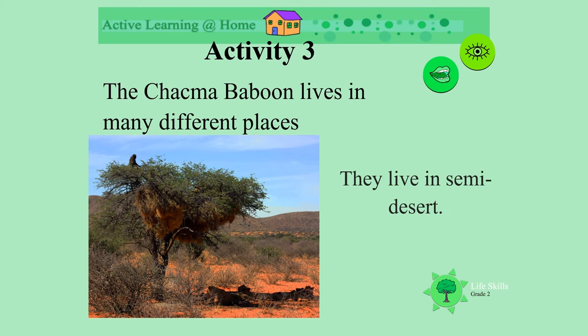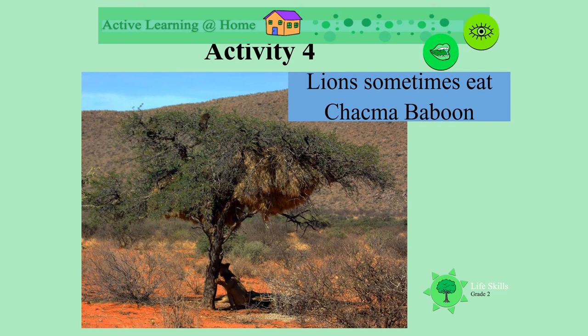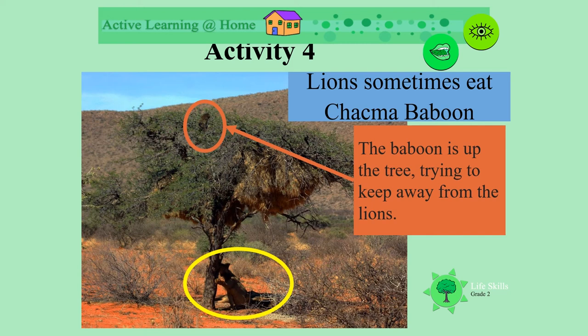They also live in semi-desert areas. Can you see where this baboon is? What's under the tree? Lions sometimes eat baboons. Can you see the lion under the tree, and the baboon hiding up far away to get away from it?